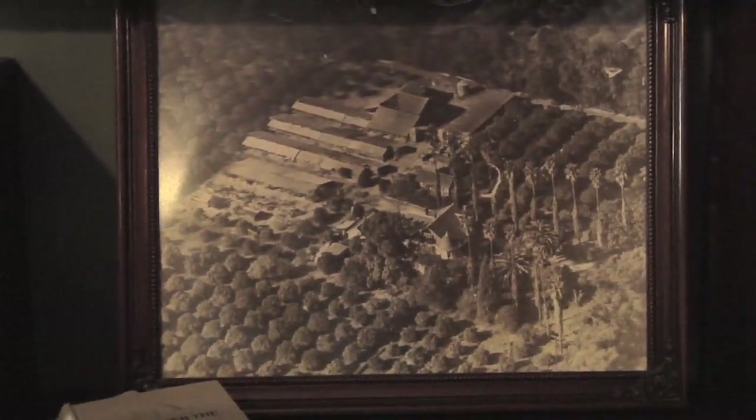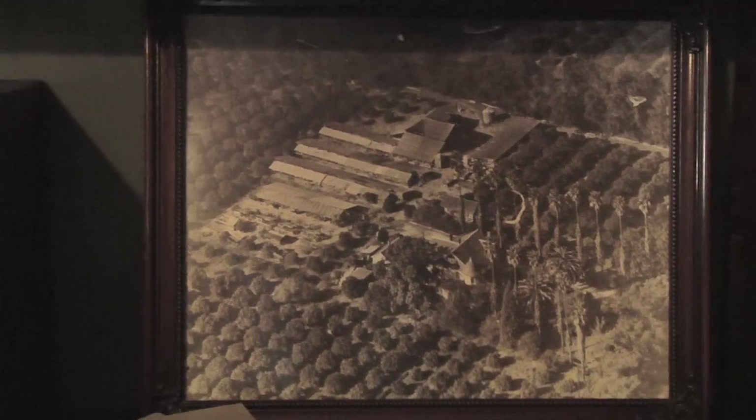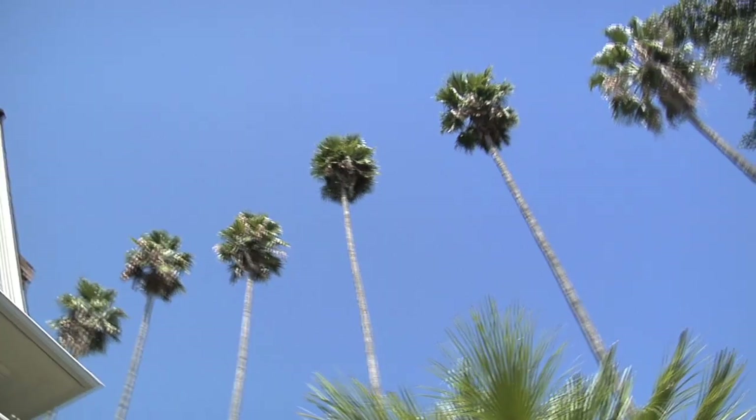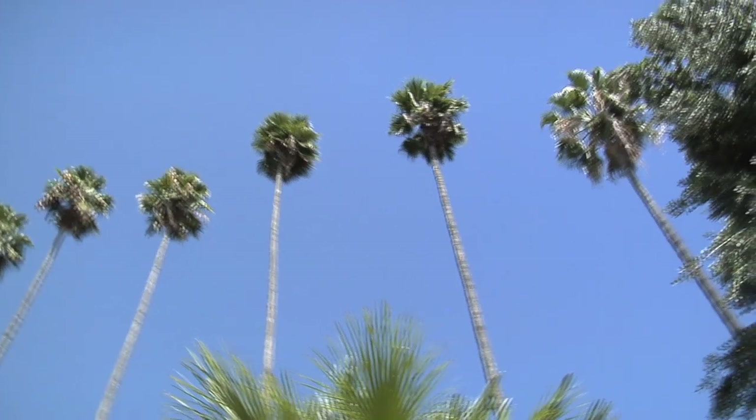This is what the house and the ranch looked like through most of the 1900s, and you can see all the citrus trees surrounding the house. And the palm trees — we say look for the 15 palm trees, because you can see them from quite a ways away.